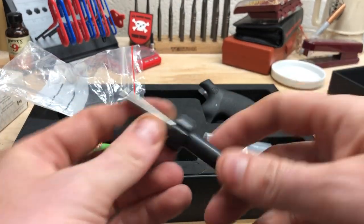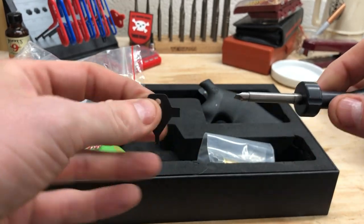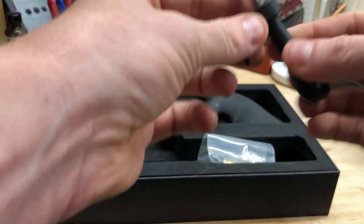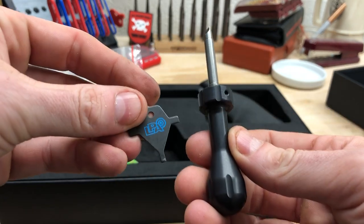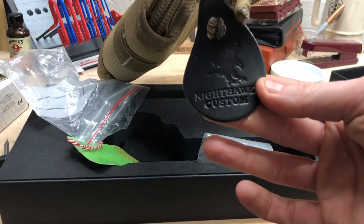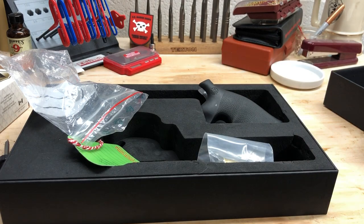As with a lot of German guns, you get high-end tools — these are metal. You use them to tweak the externally adjustable trigger settings on the gun. You also get a Nighthawk Custom leather keychain.